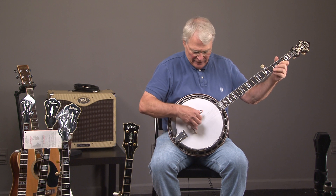We have a Crafters of Tennessee, Tennessee Flathead. Here's what it sounds like.